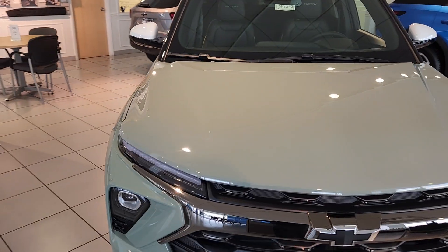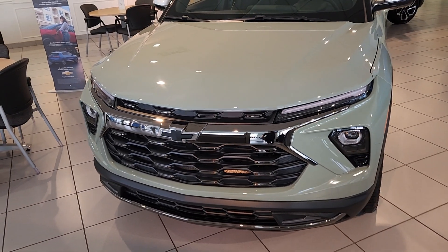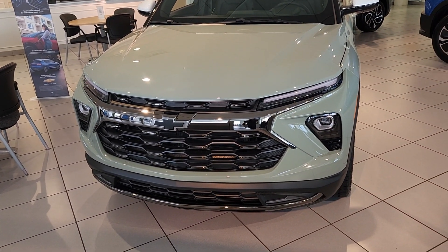Our MSRP is $31,585. We are honoring GM employee pricing and supplier pricing. Hopefully everybody's doing that at this point, but I still feel it's worth mentioning.